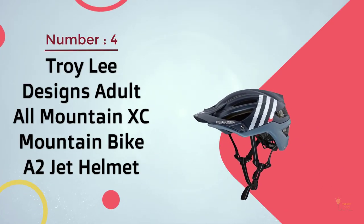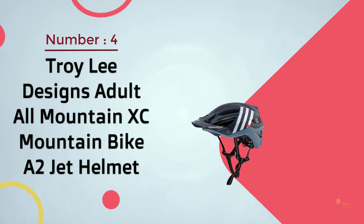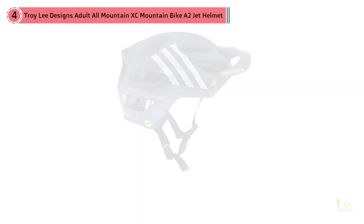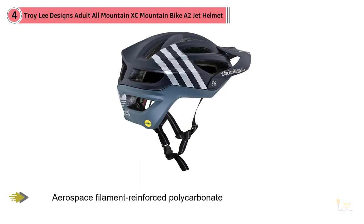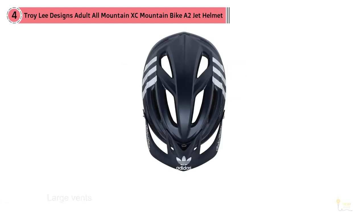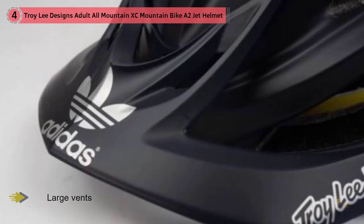Troy Lee Designs Adult All-Mountain XC Mountain Bike A2 Jet Helmet. The Troy Lee Designs A2 Jet Helmet is a straightforward option designed for optimal protection of your head. The helmet has 16 air vents that move air into, over, and out of the helmet, and the cool max pads will keep you dry — perfect for riding in hot and humid conditions. The helmet has a wide range of adjustability; I was easily able to get a great fit by adjusting the simple camlock stabilizer.